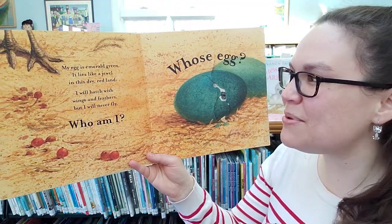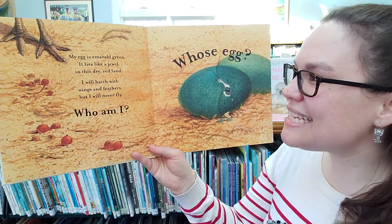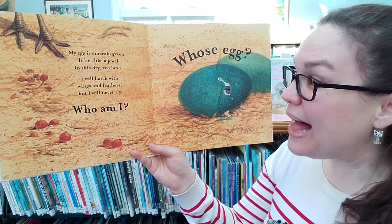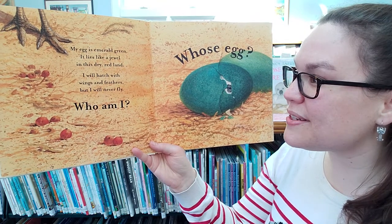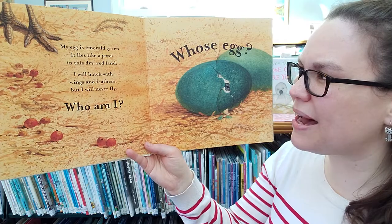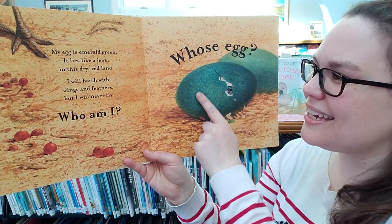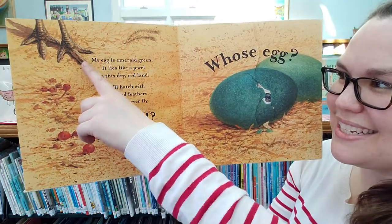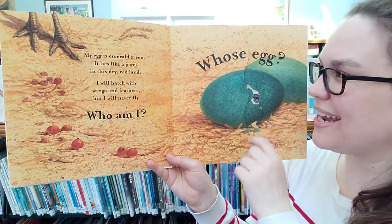My egg is enamel green. It lies like a jewel in this dry red land. I will hatch with wings and feathers, but I will never fly. Who am I? Let's see — an emerald green egg, with wings and feathers but they'll never fly, and here's our hint: we can see its feet right there.